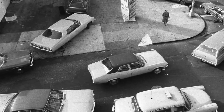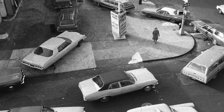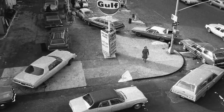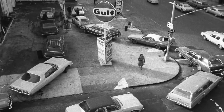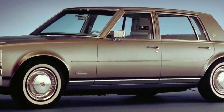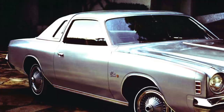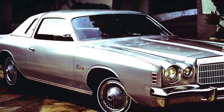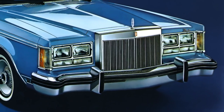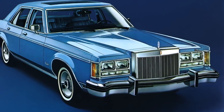The oil embargo of 1973 threw the U.S. automobile industry into turmoil, forcing all U.S. automakers to produce smaller, more fuel-efficient cars. Even the American luxury car brands weren't exempt. The Cadillac Seville, Chrysler Cordova, and Lincoln Versailles were all examples of the U.S. automakers' move to much smaller luxury cars.